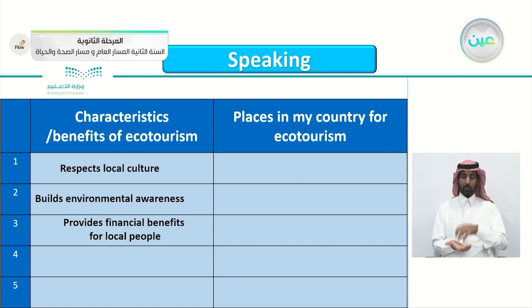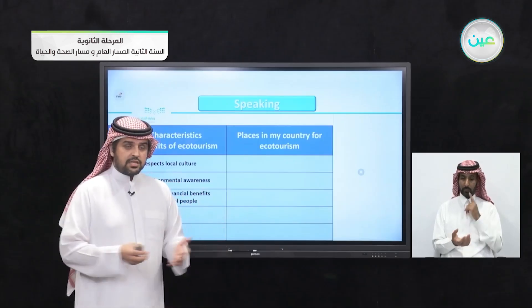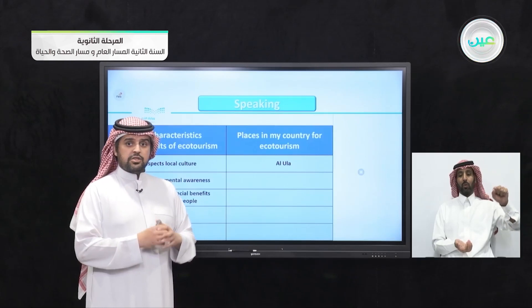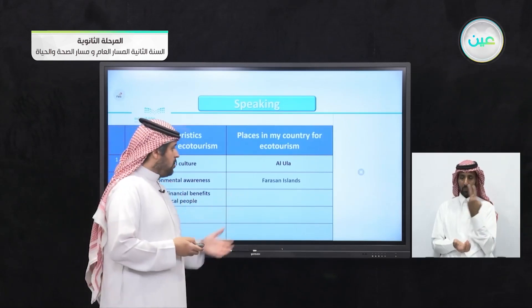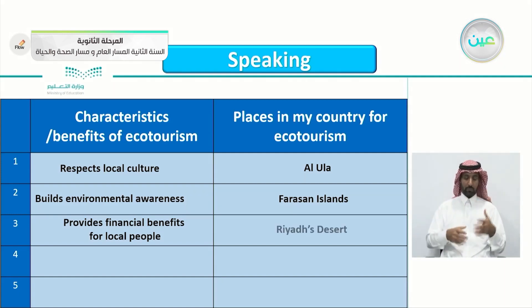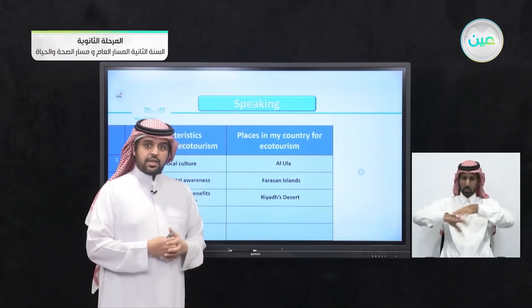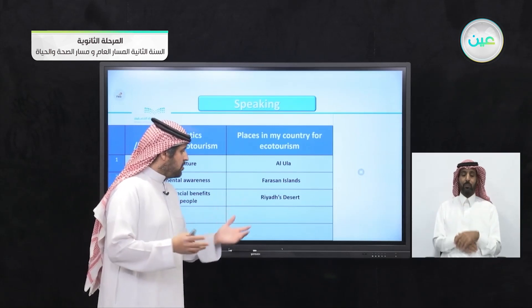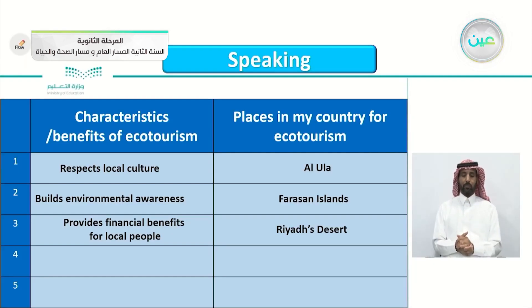Places in my country for ecotourism — there are lots of places here in Saudi Arabia. For example, Al-Ula, as mentioned before, where you can go and enjoy the natural views and the desert. Also, Farasan Islands, where you can enjoy the pristine beaches. Also, Riyadh Desert — you can ride camels and enjoy the nature there. You can also add the beach in Jeddah, and so on.